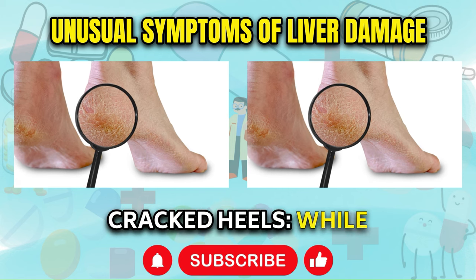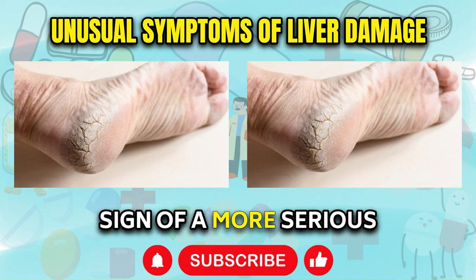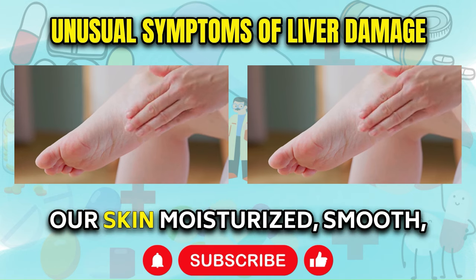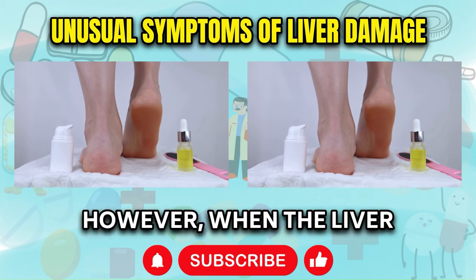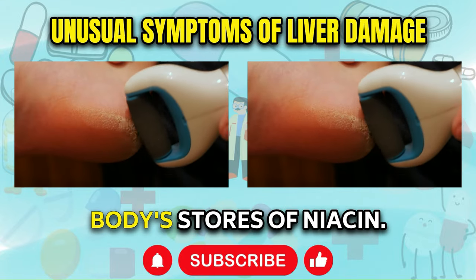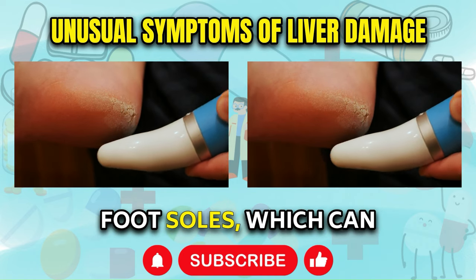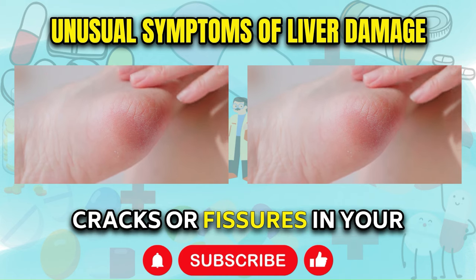Cracked Heels. While cracked heels may seem like a minor cosmetic issue, they can sometimes be a subtle sign of a more serious underlying condition such as liver damage. Our bodies rely on vitamin B3, also known as niacin, to keep our skin moisturized, smooth, and strong, protecting it from cracking and damage. However, when the liver is compromised, it may divert its resources toward attempting to repair itself, depleting the body's stores of niacin. This deficiency can manifest as dry, cracked heels and foot soles. If you notice persistent cracks or fissures in your heels or feet, it's worth considering the possibility of liver-related issues and seeking appropriate medical attention.